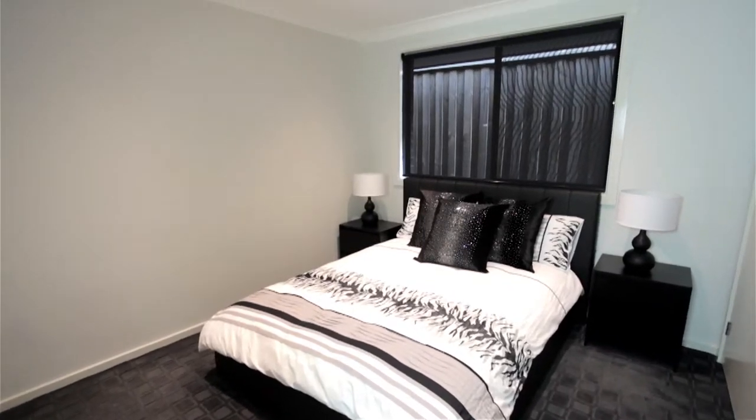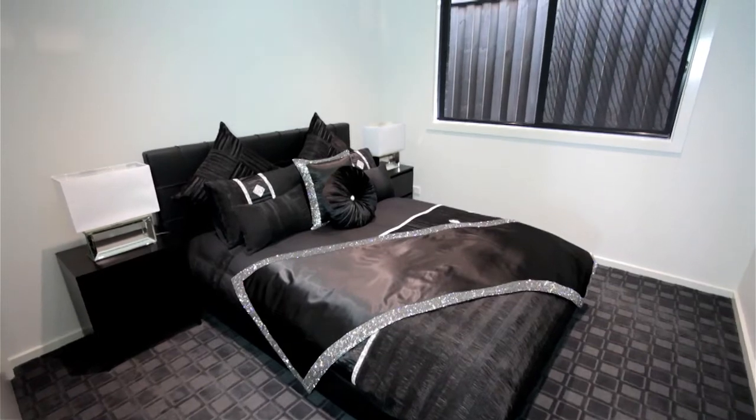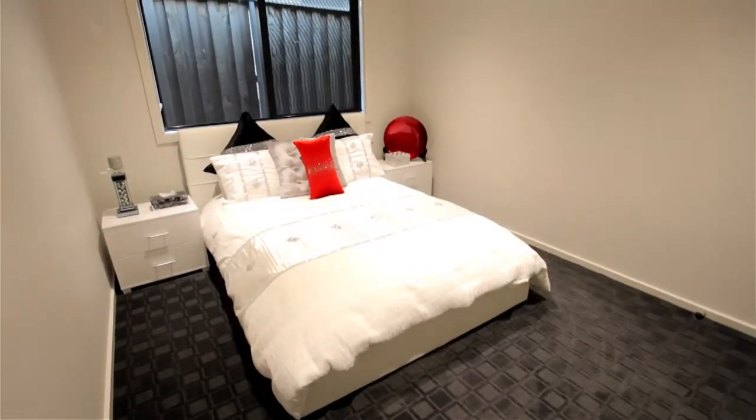The remaining three bedrooms are all extremely spacious, oversized and easily accommodating queen-sized beds with built-ins to all three.